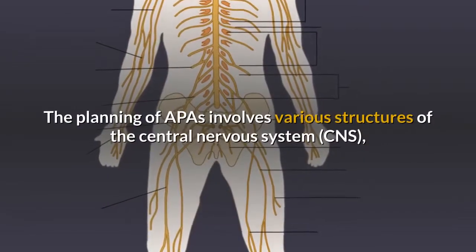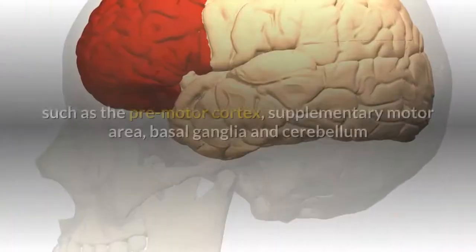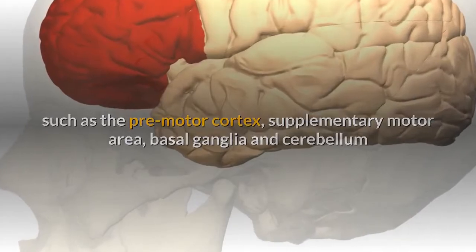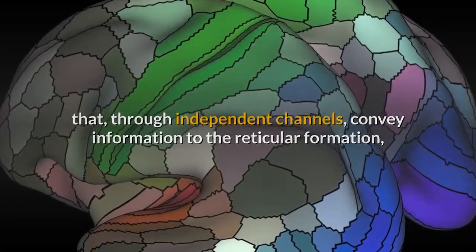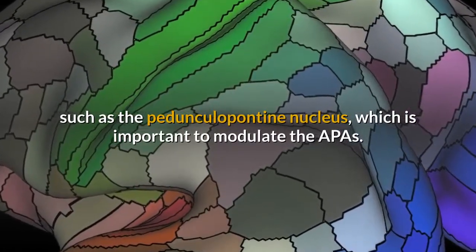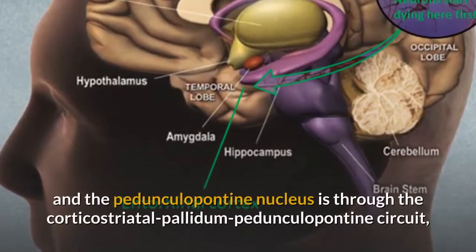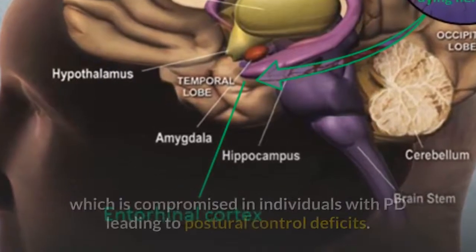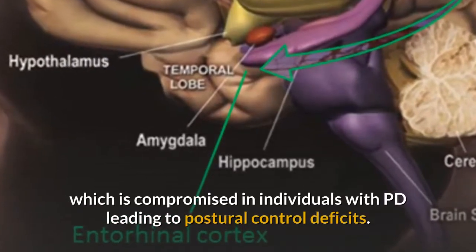The planning of APAs involves various structures of the central nervous system (CNS), such as the premotor cortex, supplementary motor area, basal ganglia and cerebellum, which through independent channels convey information to the reticular formation, such as the pedunculopontine nucleus, which is important to modulate the APAs. The neural connection between the basal ganglia and the pedunculopontine nucleus is through the corticostriatal pallidum-pedunculopontine circuit, which is compromised in individuals with PD, leading to postural control deficits.